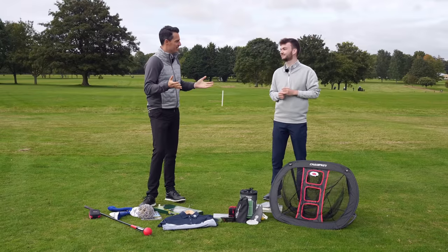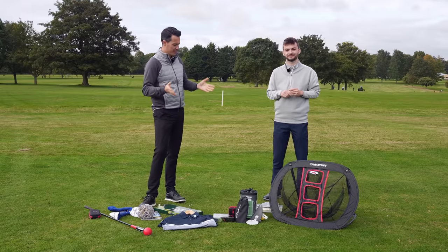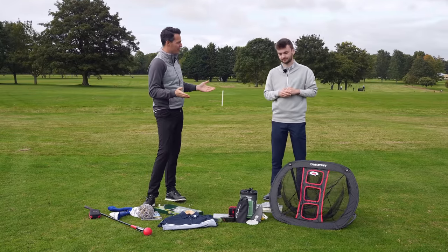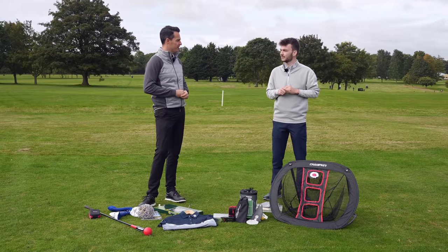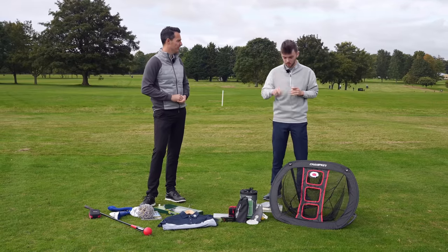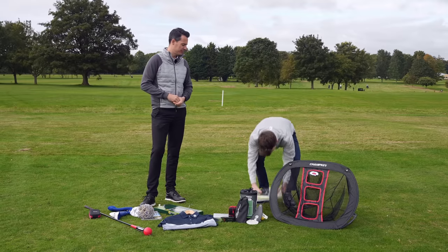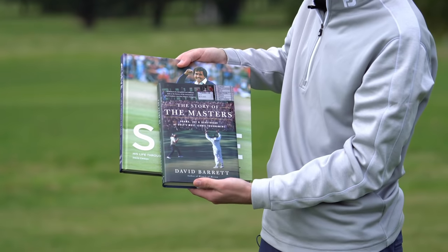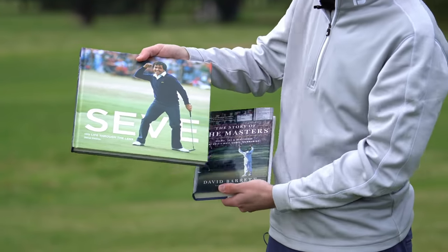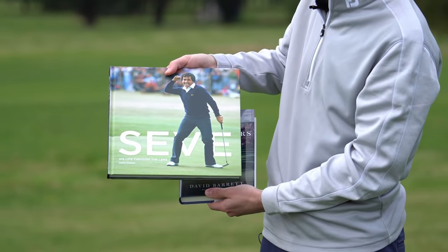So the first category within our golf gift ideas video is £25 and under — an ideal stocking filler, potentially for someone at Christmas. My first gift idea, which I have two examples of here, is a good golf book. I got these both for under £25 on Amazon. Nice coffee table books, decent reads as well, both of them.